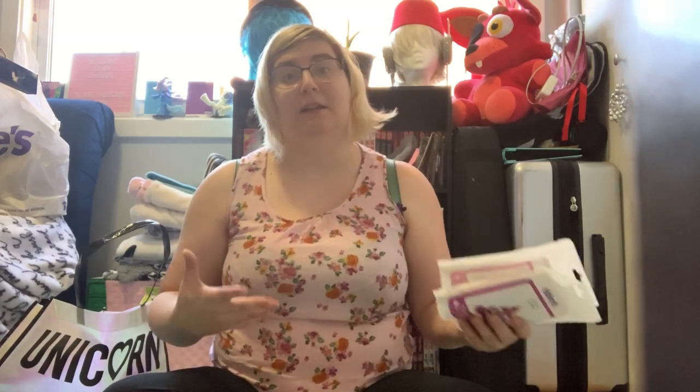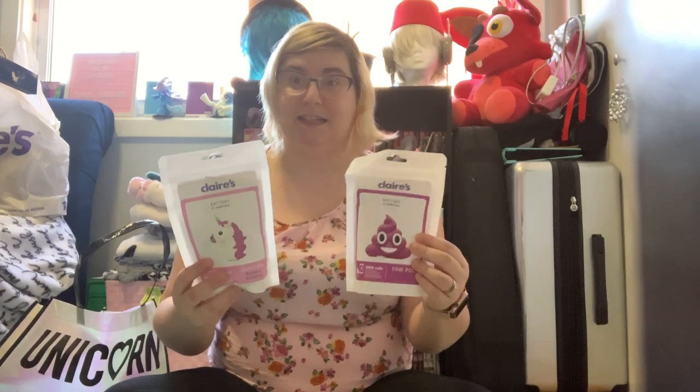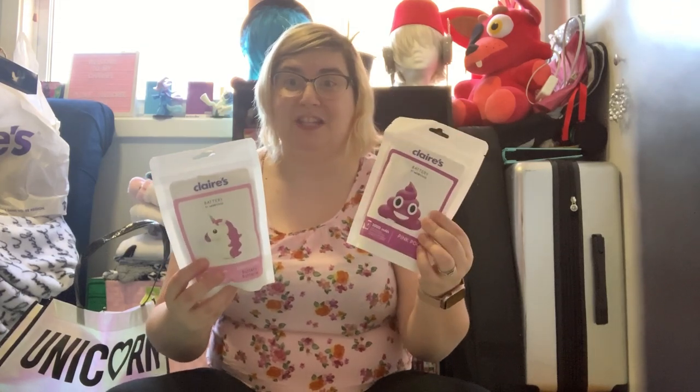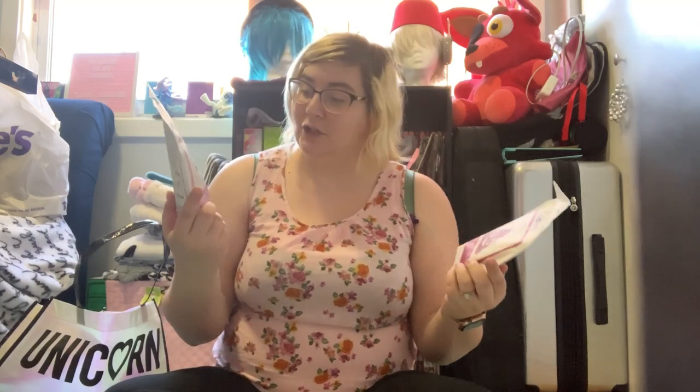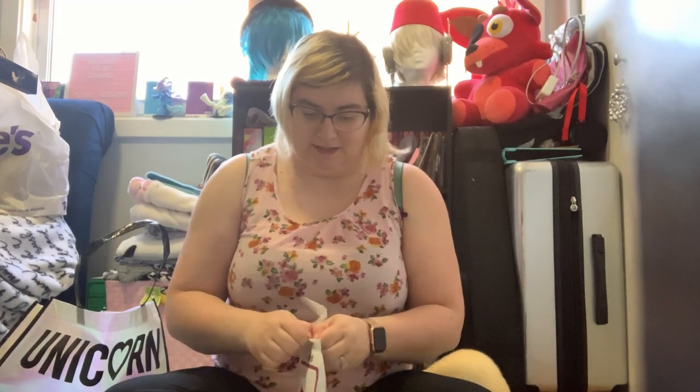If you know me, I go through battery banks like crazy — not that I destroy them, I just don't think I have enough to keep my phones charged. I carry my phone, my iPad, my Galaxy Samsung, my iPod, and my Nintendo Switch, so I need a lot of battery. I saw these and thought they were so cute because it's a unicorn and a poop emoji. They're 2,000 milliamps and charge iPhone and Android devices. They're just so adorable — we're gonna go ahead and open them up.